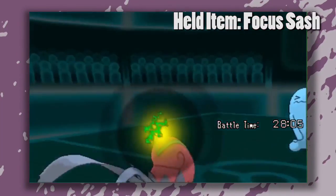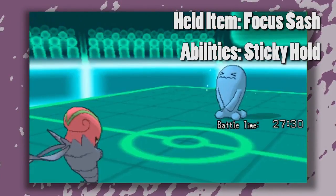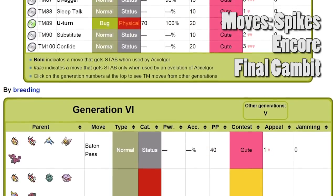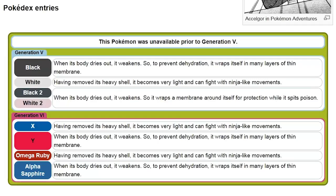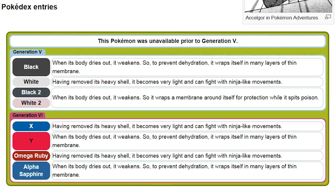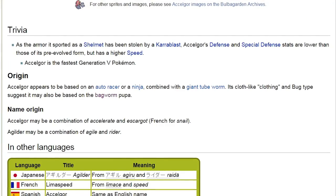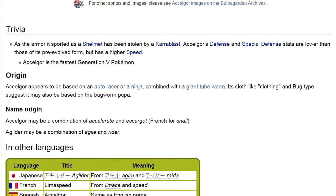Such as a focus sash — very convenient layering to replace pockets. You can choose between either Sticky Hold to prevent the sash from being snatched, or Unburden to double its speed when it's used up. It works well as a spike stacker with Encore for repetition, Final Gambit to let it give up, and Bug Buzz for that stab in the chest. So yes, Accelgor does wrap itself in thin membrane to hydrate itself, and being a ninja shows how it should be added to pop culture for ninjas. It's a giant tube — gross.